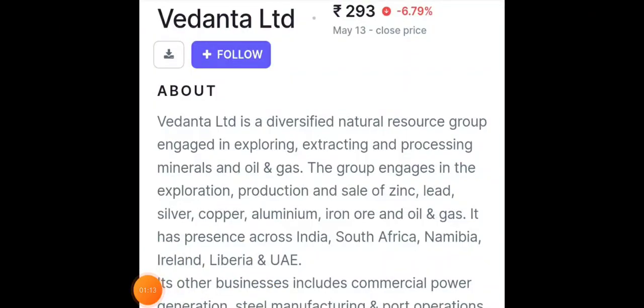The stock we are going to discuss today is Vedanta — a large-cap company. Large caps have also corrected drastically in recent times, and Vedanta has corrected more than 30 percent in this particular period. Not only Vedanta — many companies, especially those related to the metals segment, have shown that correction.